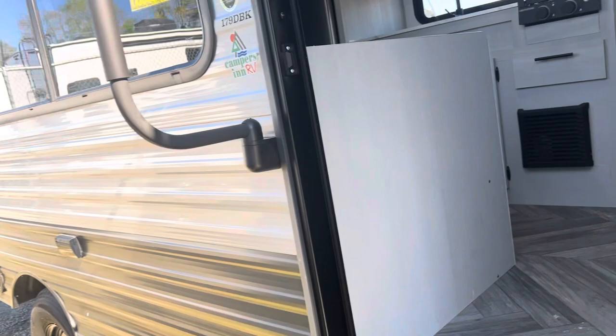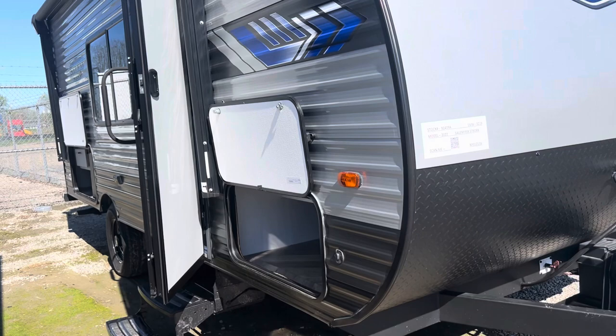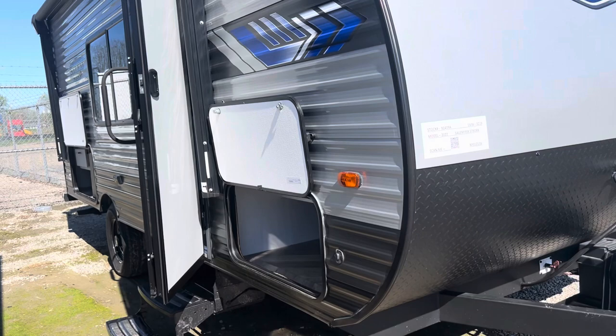Again, it's a 2022, 17-foot bunkhouse, weighs 3,200 pounds. Give me a call, guys: 502-500-6196. Hedgy, Hedgy's Happy Campers Club Campers in Clarksville, Indiana. Thanks, guys!